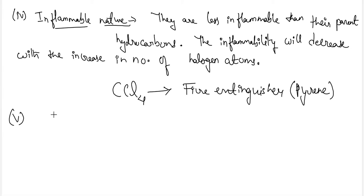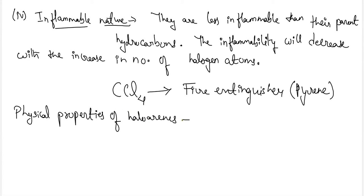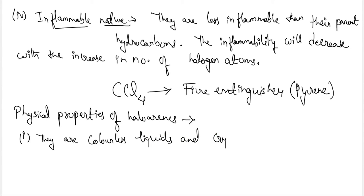Next, let's move to the physical properties of haloarenes. The first physical property is that haloarenes are generally colorless liquids or can be crystalline solids.